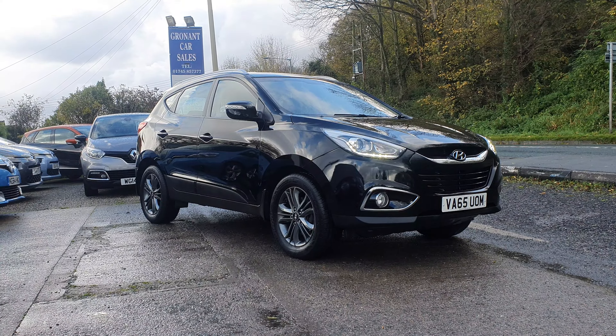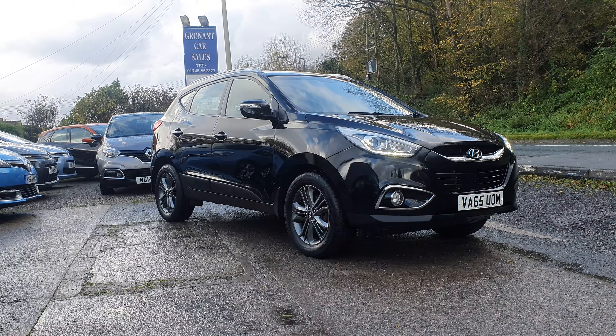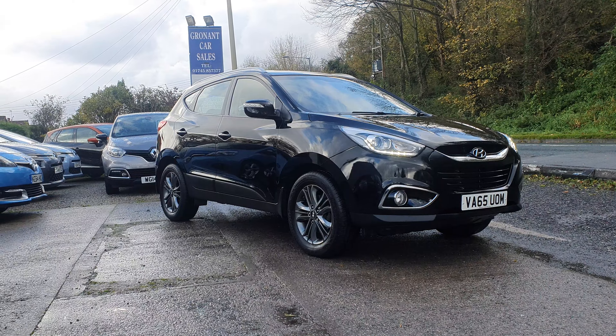So there you go — 2016 on the 65 plate, Hyundai iX35 1.7 SE diesel. Thanks for looking. Cheers, bye!